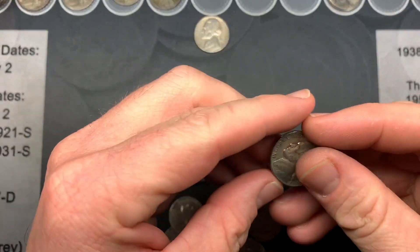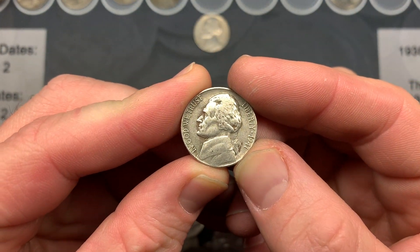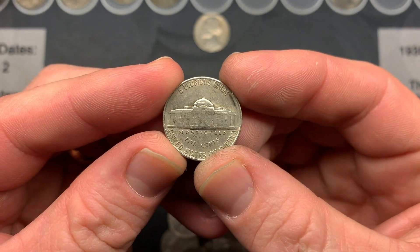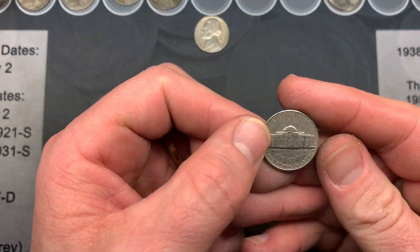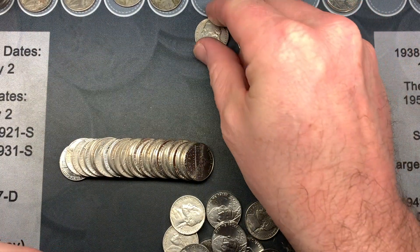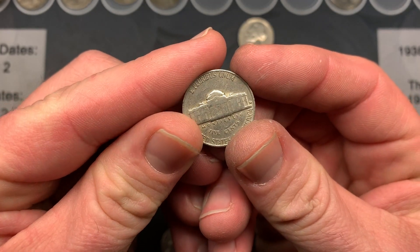On roll 44, my wife handed me a couple of coins: a 1941 Philadelphia and a 1957 Denver. I also found a 1958 Denver a couple of rolls ago. And now we are all done hunting the rolls — time to check for varieties.